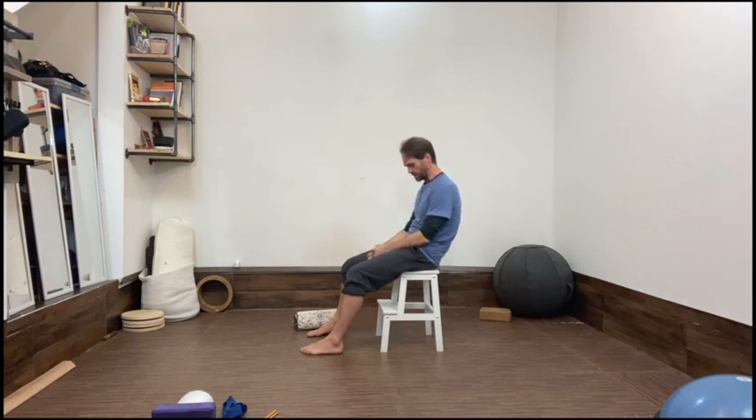A posterior pelvic tilt shortens the backs of the legs — it makes your hamstrings and calf muscles tighter and shorter. It also puts load and strain onto the lower back, which can be a cause of a lot of lower back issues.